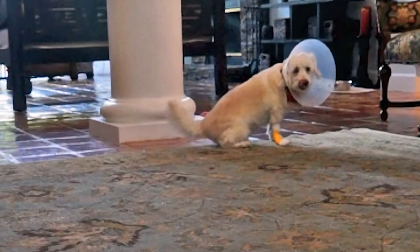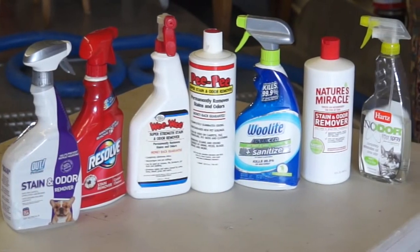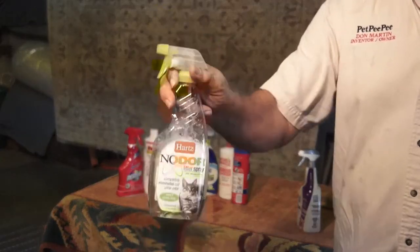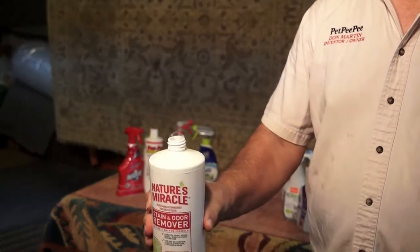Most of us, after the dog urinated on the rug, we go to the pet store and buy one of the cleaning products. It doesn't matter the name — if it's going to be Woolite, if it's going to be Nature's Miracle, it doesn't matter. Take a look at what is in the product, and this will reveal why the stain becomes brown later. Take a look.